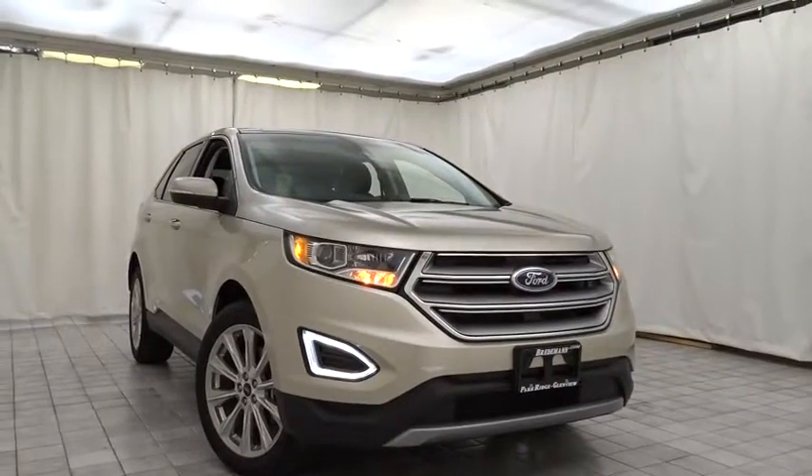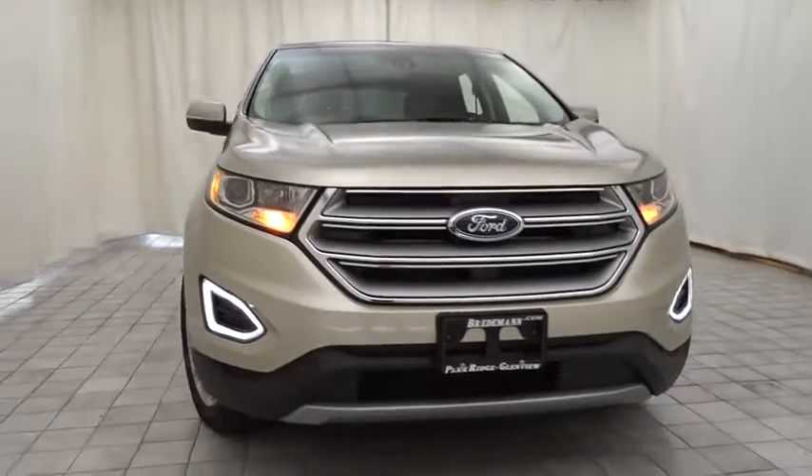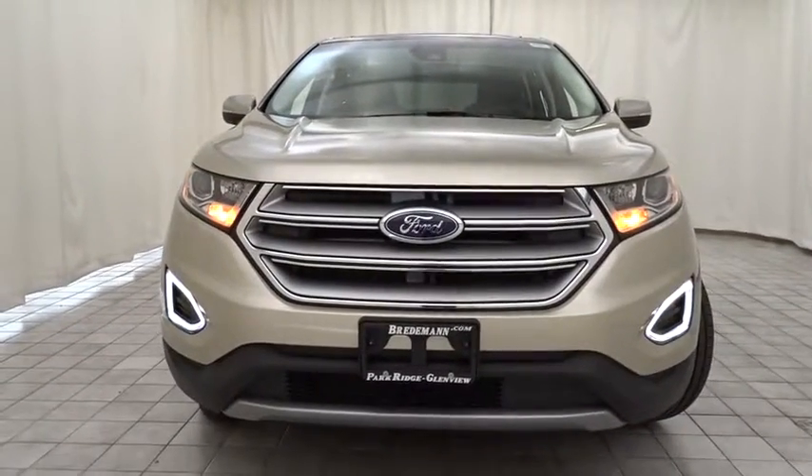The 2018 Ford Edge. Thrills with more power and MPG. Either way, you're in for an exhilarating experience with Ford Edge.